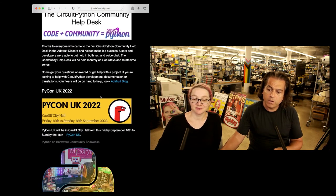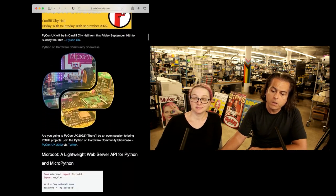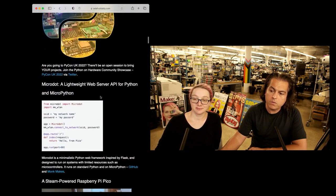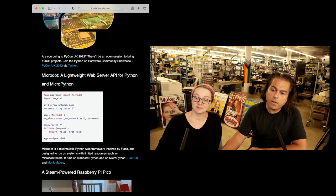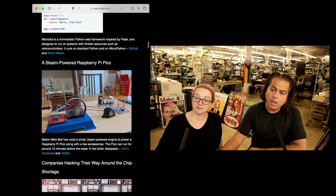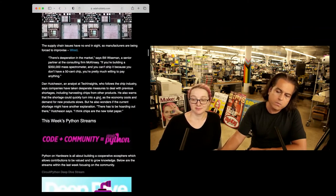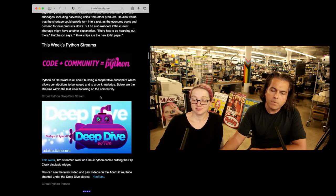PyCon UK is coming up — Friday the 16th through Sunday the 18th. If there's anything interesting, we'll do a post. MicroDot is a lightweight web server API for Python and MicroPython. We go into the projects and more, and we had some news on how companies are dealing with the chip shortage — we just did our chip shortage video.